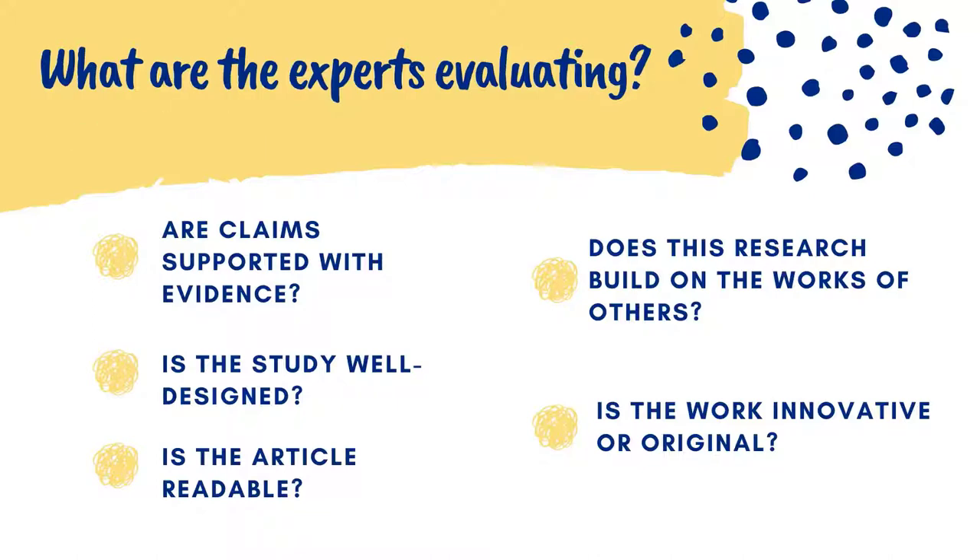These experts read the work and evaluate it. They are not checking for grammar or spelling errors. They are looking to see if the article is adding new information or knowledge to the field, whether the researcher used established best practices when conducting their research, and whether the literature review and references acknowledge the leading experts in the field, and if the new work builds on the work of others.